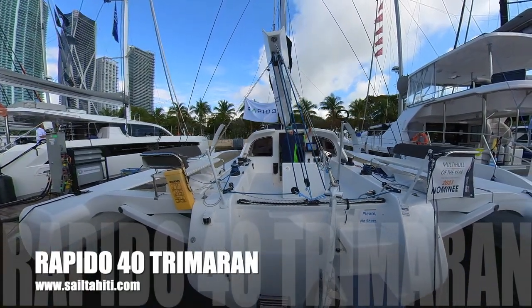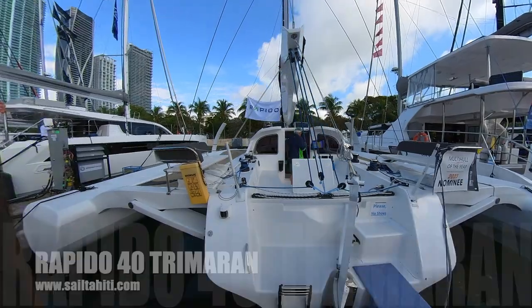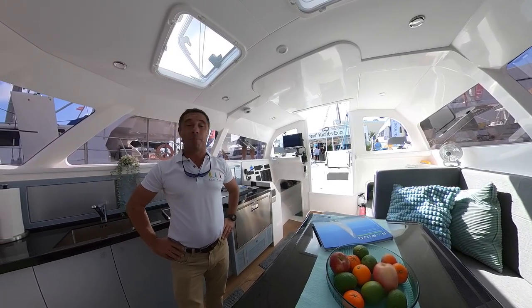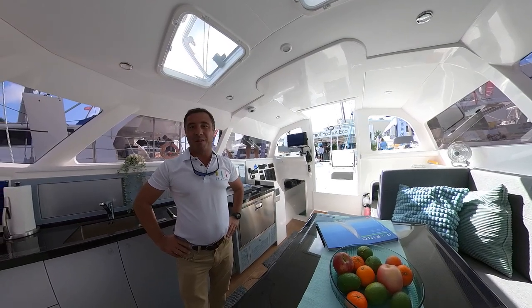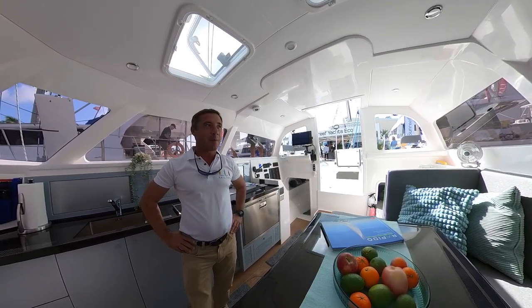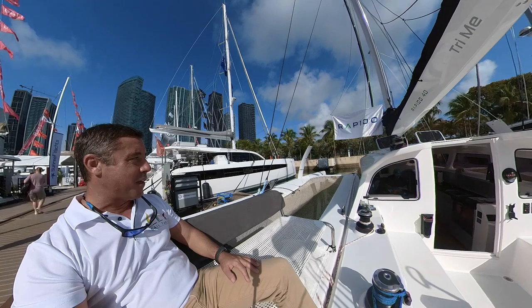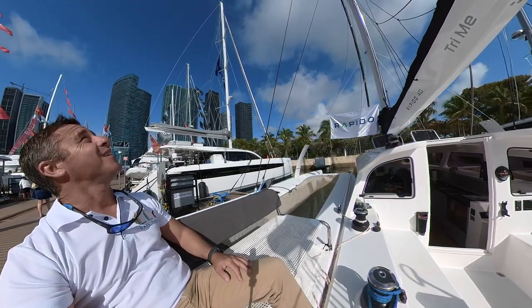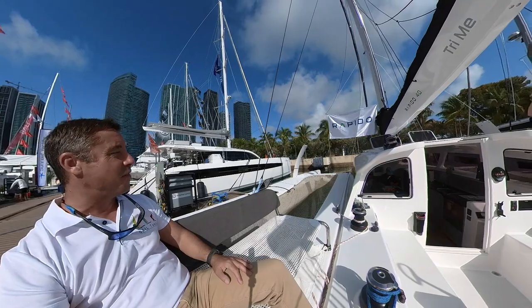Hey, I'm David and I'm live from the Miami Boat Show. I'm very happy because it's the first time I actually go on a Rapido 40 trimaran, which I've been waiting for for a long time. I can really imagine myself sailing in the tradewinds all the way across the Pacific.